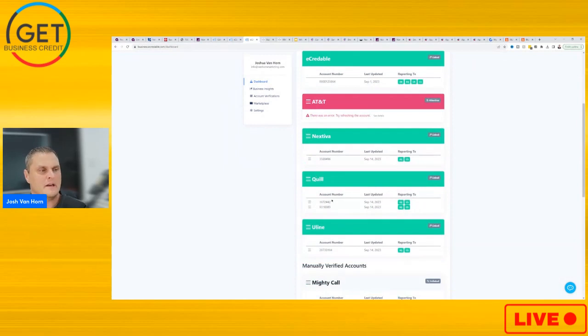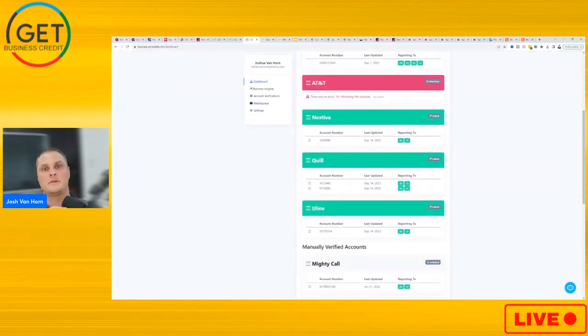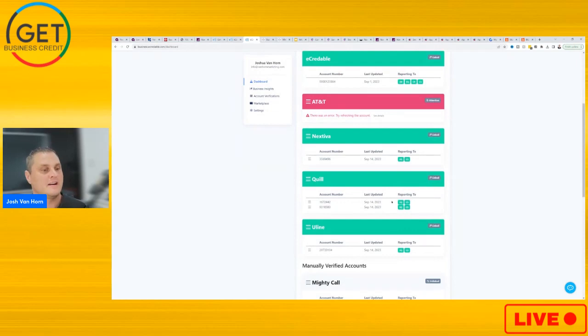You might ask why I have Quail and Uline in here. Uline reports to Experian, but they don't necessarily report to Equifax or CreditSafe. So by having this $20-a-month subscription, you're going to be able to get Uline reported to three out of the four business credit bureaus. You kind of want to get every trade line reported to all four bureaus. Most service providers or business credit trade lines are only going to report to one or two business credit bureaus — not all of them.